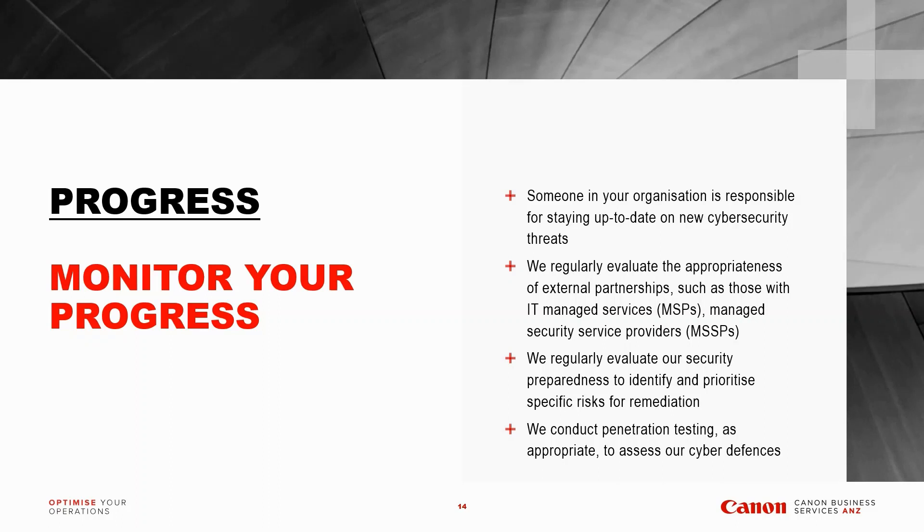Evaluate your security preparedness to identify and prioritize specific risks for remediation — vulnerability management is not a one-time deal; you've constantly got to be scanning for new vulnerabilities to prioritize. Things will always change: your applications and systems may be fine one day and two weeks later you may have a list of critical items on your report. Also conduct online penetration testing to test the appropriateness of your cyber defenses — are your firewalls and web application firewalls up to date with the latest protection? These things need to be ongoing.